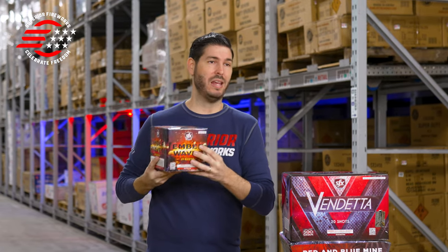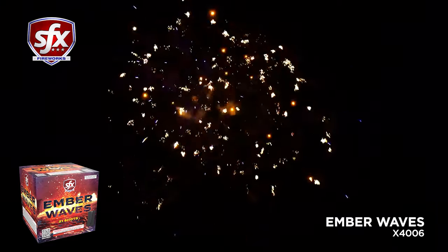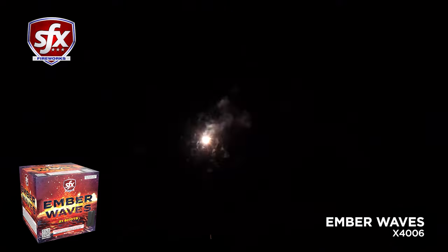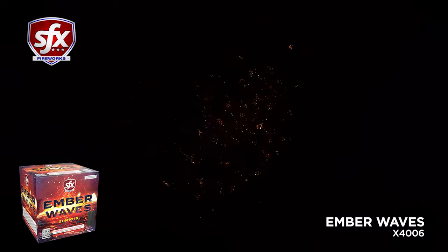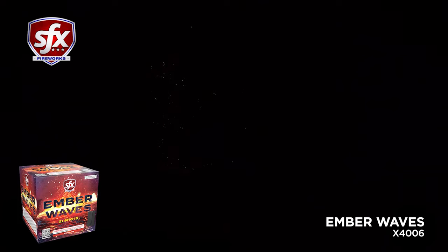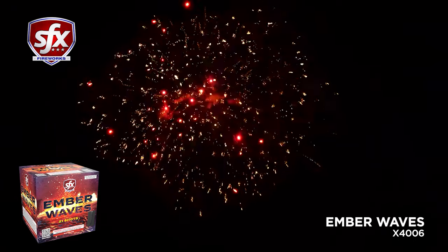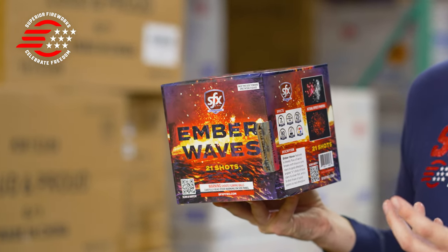Then we have Ember Waves, which has an overall more steady pace to it, featuring color stars with lace. There's a little change-up in the middle with angled V shots that give you blue stars with silver fish — something nice and unique. It rounds that all out with a five-shot burst of gold palms and red lace for a great finale. It's about 25 seconds total, with a heavy emphasis on lace, which is always one of my favorite effects, mixed with that silver fish that gives it something a little more fun and unique.